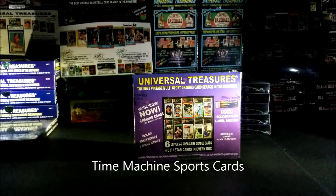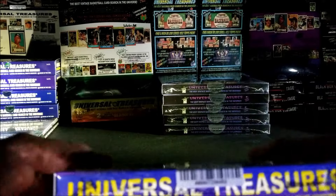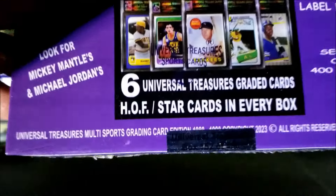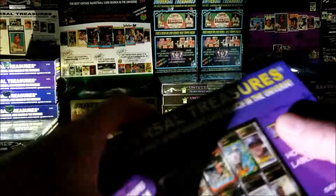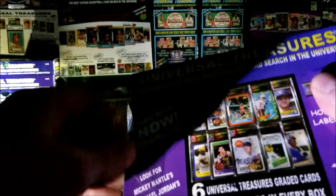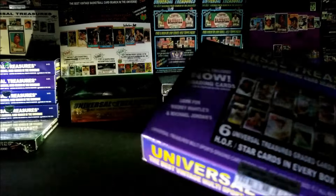Alright guys, are you ready to open this box? Let's see what kind of treasures we find. This is box 152 of 400. Hopefully it's a lucky box — I've been lucky with some of this product lately, so let's hope we can continue that luck.